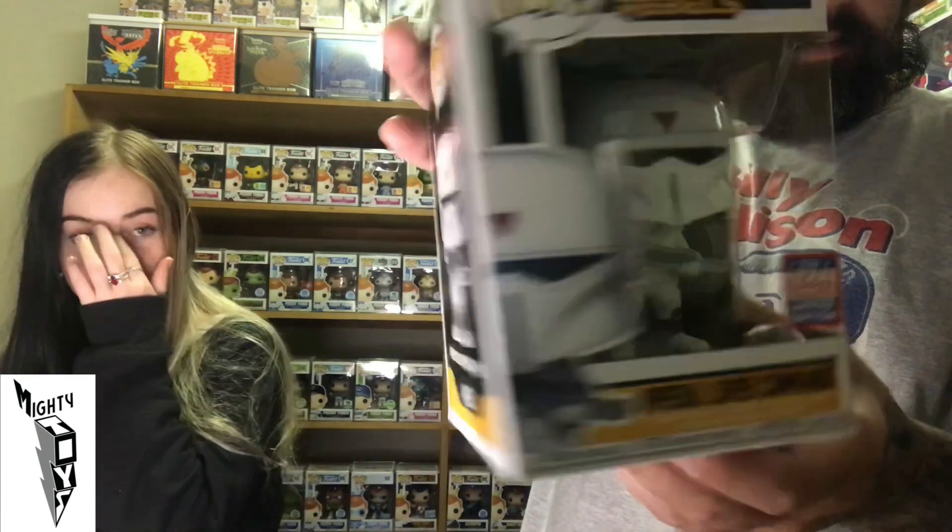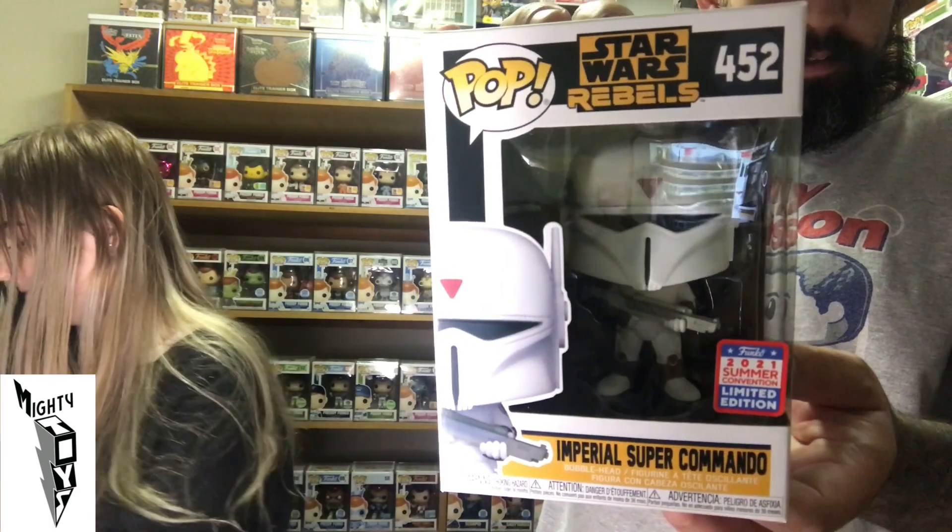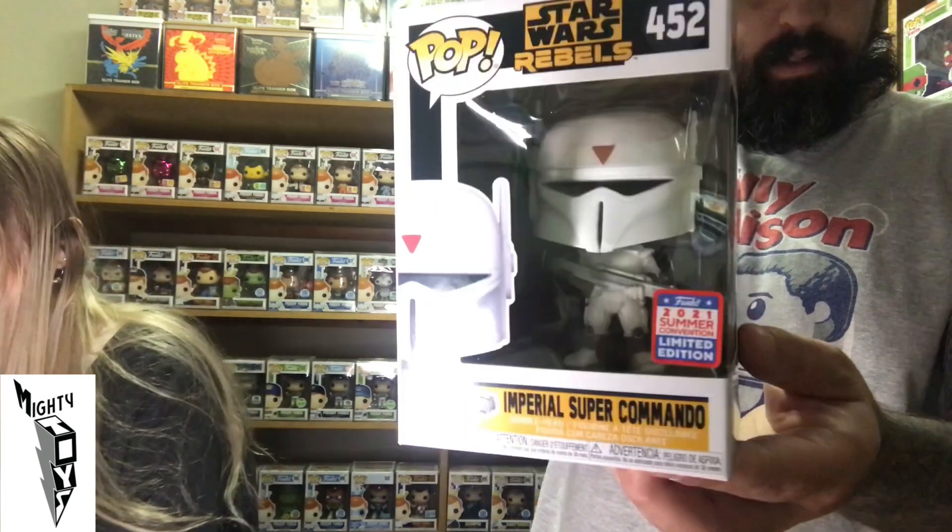Star Wars Rebels — and it is an Imperial Super Commando. This guy looks cool. The Stormtroopers were sort of my favourite figurines to have when I was a kid, and he sort of looks like a Stormtrooper. I know he's not a Stormtrooper but he looks like one. That is a cool looking Pop — very nicely done.